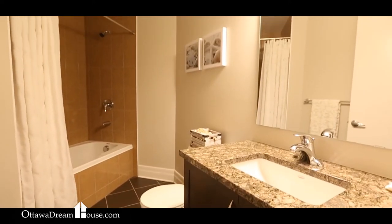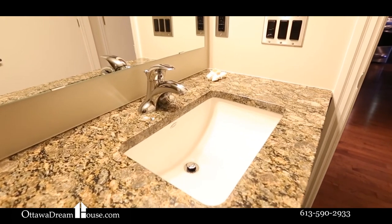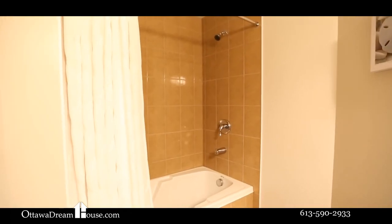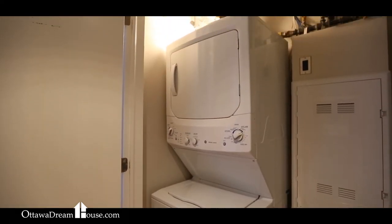Everywhere you look here, you'll find high-end designer finishes, and this space is no different. Quartz counters, amazing tile, and design choices that will impress you and your guests are easy to find here.